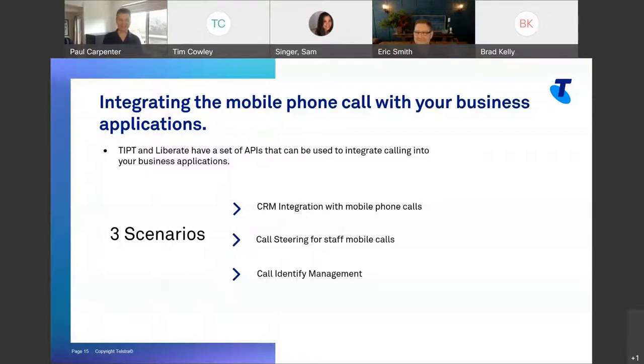The last section: integrating the mobile phone call with your business application. This is something we built for our Vantage event beginning of October, and it's really game-changing. It takes what we built with Liberate and extends it to APIs. It's not just about mobile integration — it actually works with Tippit too. If you've got a Tippit handset on a desk, the same thing happens. Those APIs could be used for things like giving you your own personalized wallboard from the Tippit call center. We have three examples to go through: CRM integration, call steering, and call identity management.